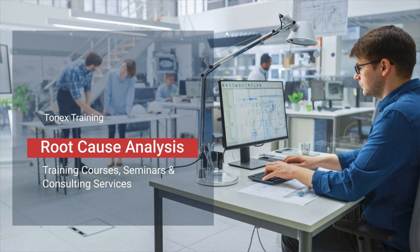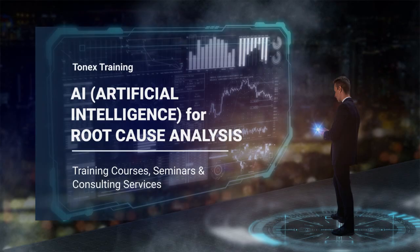AI integration for the RCA process training has several benefits. Here are some of the benefits of attending RCA training by Tonex: learn the RCA process from experienced instructors, gain the skills you need to identify and address root causes of problems, improve your problem-solving skills, make better decisions, and ultimately improve quality in your organization.